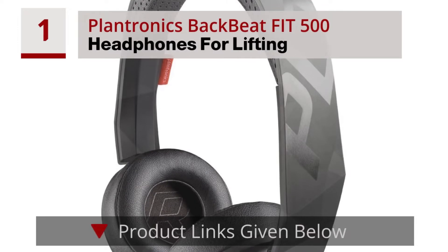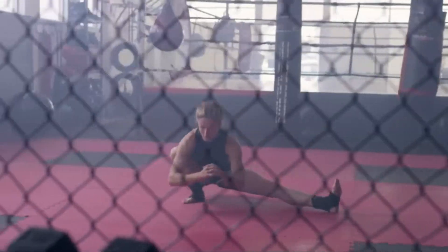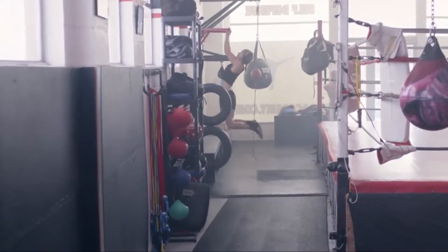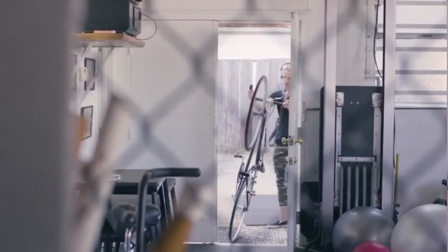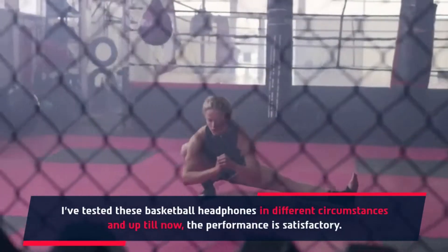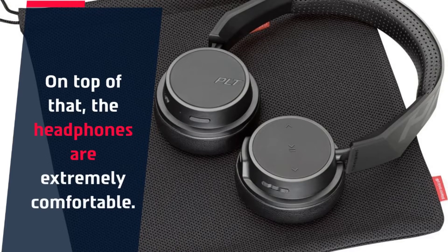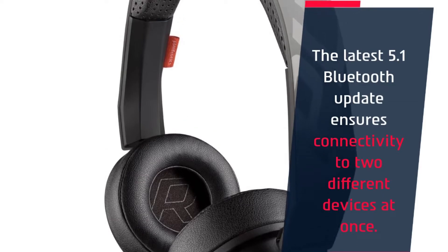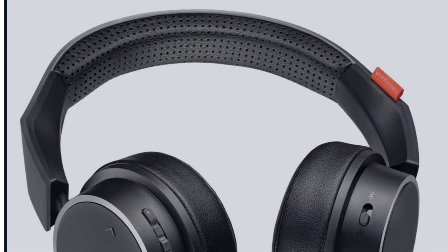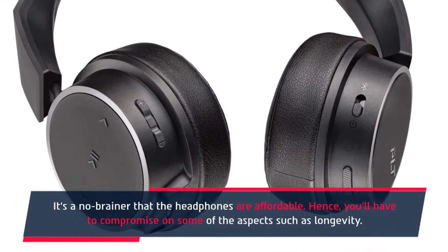Number 1: Plantronics BackBeat Fit 500 Headphones for Lifting. Plantronics BackBeat headphones have got updated 40mm sound drivers. I've tested these headphones in different circumstances, and up till now the performance is satisfactory. On top of that, the headphones are extremely comfortable. The latest Bluetooth 5.1 update ensures connectivity to two different devices at once. It's a no-brainer that the headphones are affordable; hence you'll have to compromise on some aspects, such as longevity.